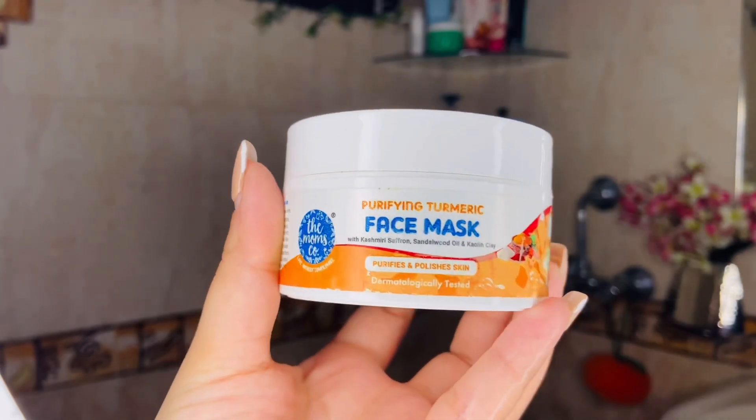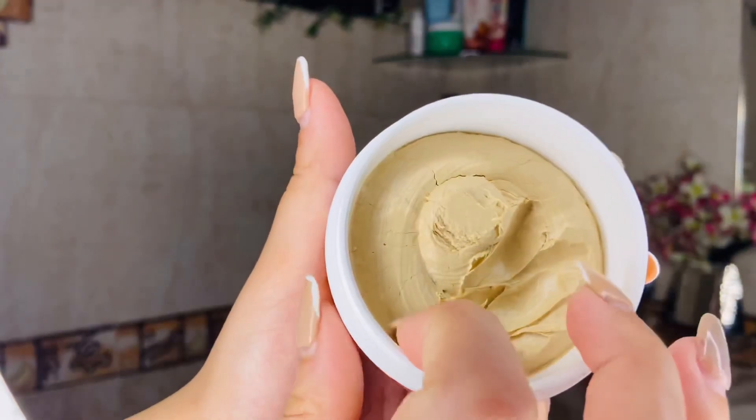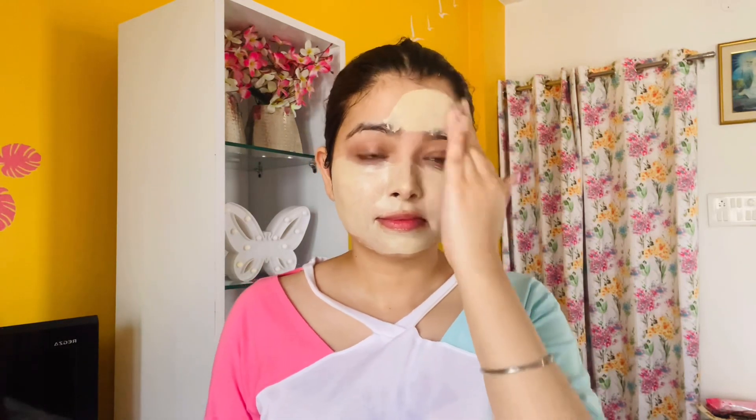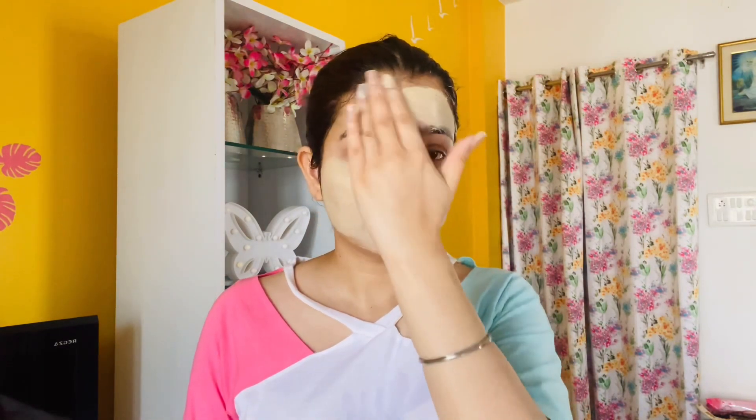After applying ice on my face, I will apply my face mask — Mom's Purifying Turmeric Face Mask. This is a very uptan-type face mask, great for pore minimizing, pore cleansing, and detanning. I will apply this face mask evenly on my face. I'm not applying it on the neck right now, but guys, when you apply any face mask, do apply it on the neck — otherwise your face and neck will look different over time. I'll keep it on for 10 minutes, and then let's hop in the shower.